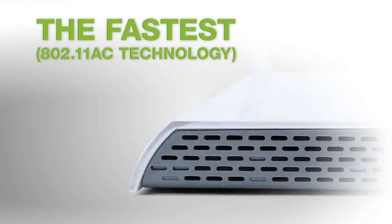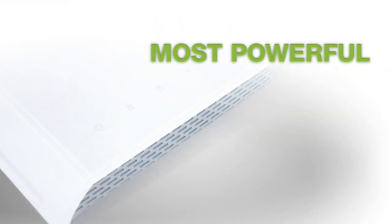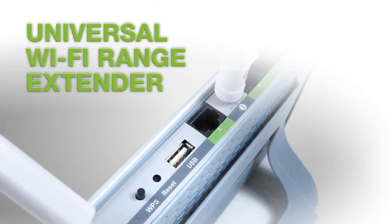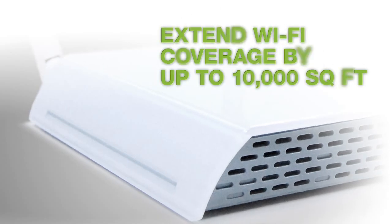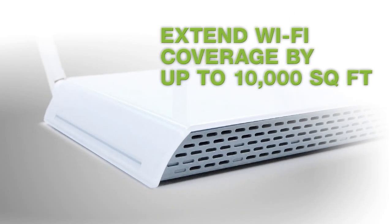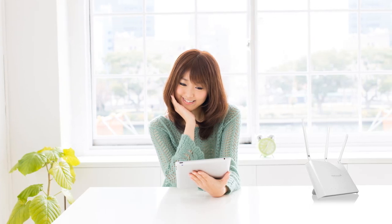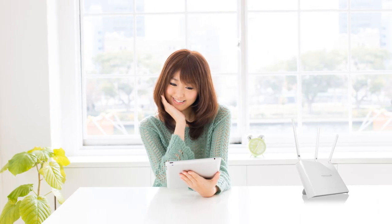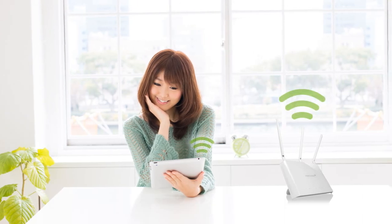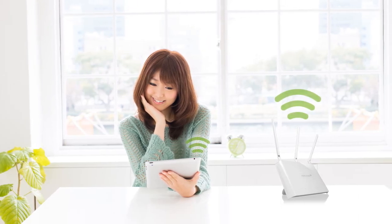The fastest, most powerful, universal Wi-Fi range extender that's capable of extending Wi-Fi coverage by up to 10,000 square feet. The RE820 features the latest 802.11ac Wi-Fi technology and advanced high-power amplifiers to provide high-speed Wi-Fi coverage for your entire home, backyard, or office.